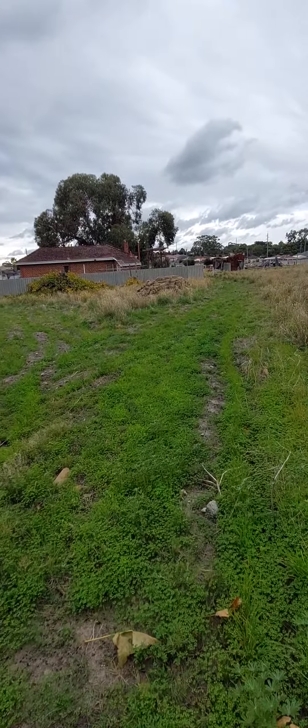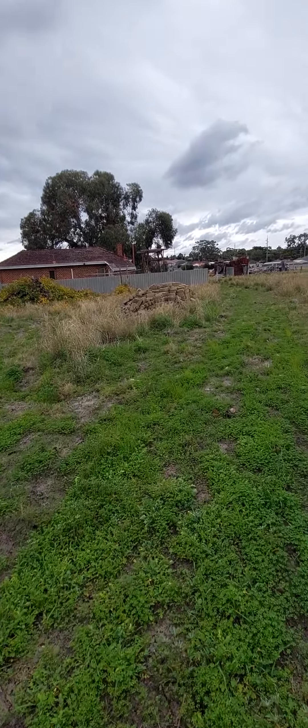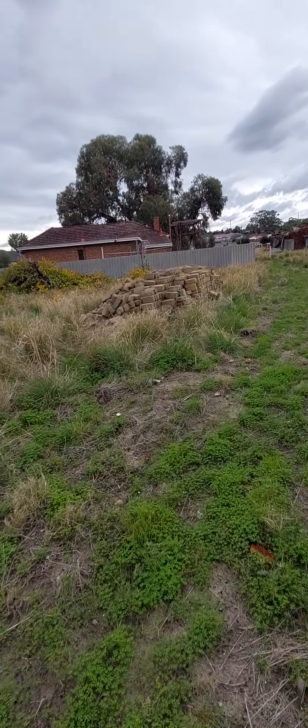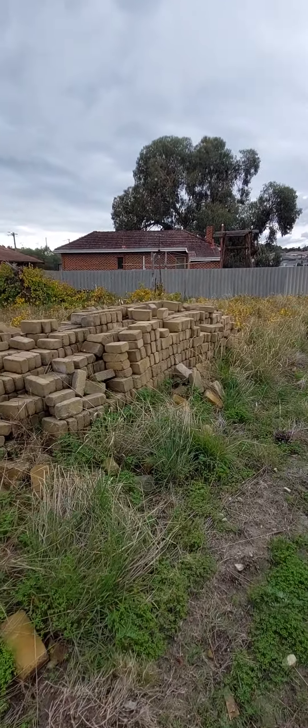Oh, this will take us right past — pile of bricks there. But there's the 60s era home. A pile of bricks — obviously at some point someone was going to build something. They're just left there.